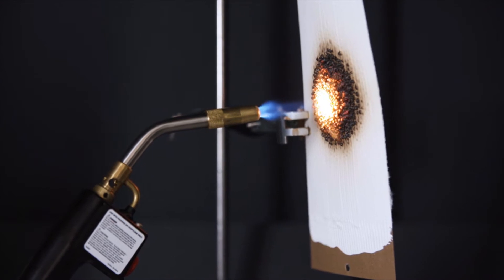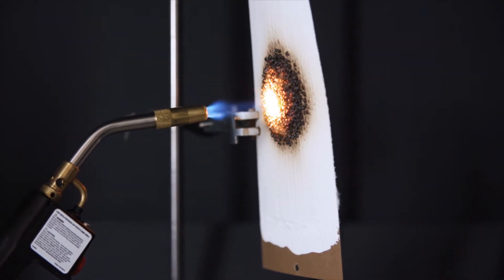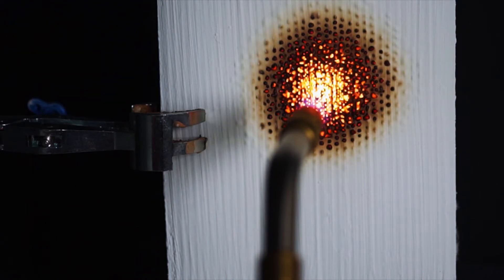Now watch what happens when the card is coated with Bollum intumescent paint. Even when exposed to extreme and concentrated heat, the paint provides incredible fire resistance to the surface of the highly flammable card.